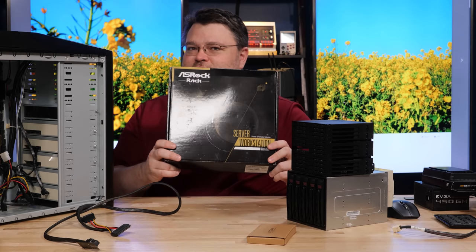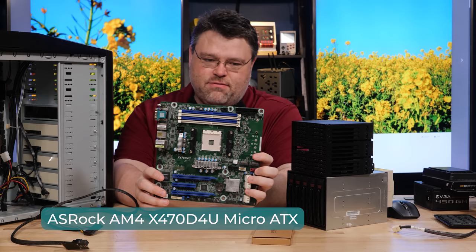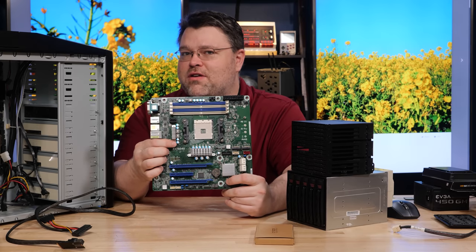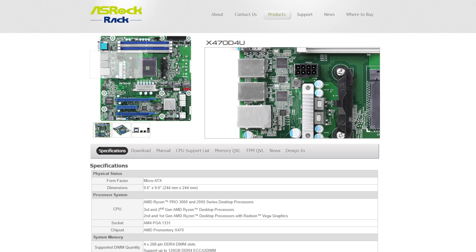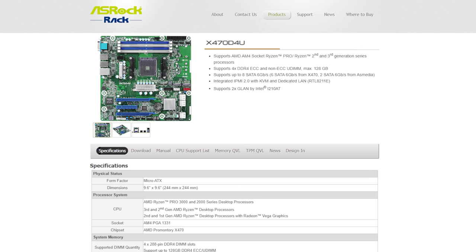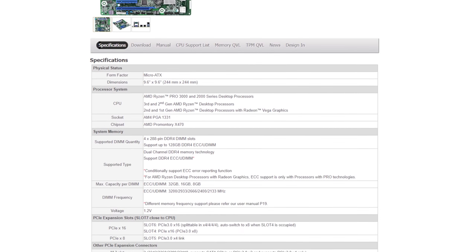This is a micro ATX AM4 B470 chipset board. It's unremarkable feeling — it doesn't feel particularly high end. And yet this motherboard has something that pretty much no other AM4 motherboard has, except the X570 version: integrated remote management, out-of-band management — an IPMI system. It's based around the ASPEED 2500. So it has onboard VGA, but it's not just onboard VGA — it's onboard remote control through VGA.